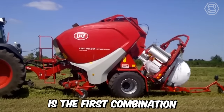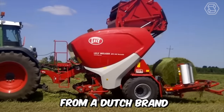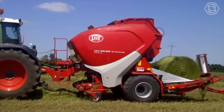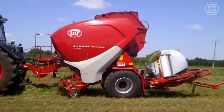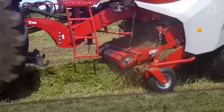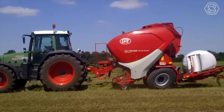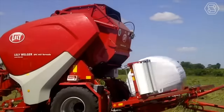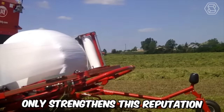This is the first combination of a baler and a wrapper with a variable bale chamber from a Dutch brand, equipped with a fully automatic wrapping system that can be customized according to the user's needs. The previous version was known for its outstanding bale density, productivity, and reliability. The new 800-millimeter cutting rotor from the company only strengthens its reputation.